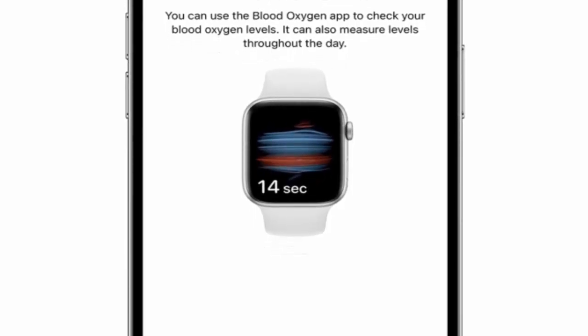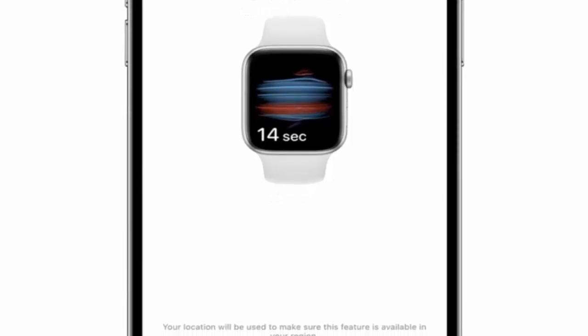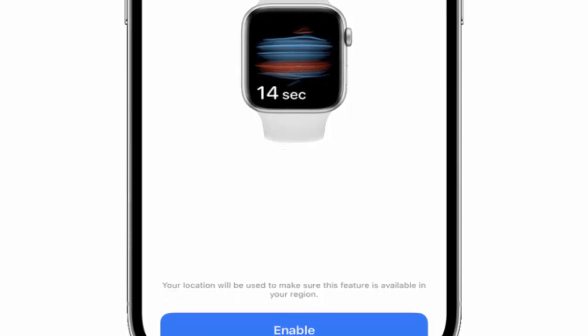Apple had to pause sales of the Series 9 and Ultra 2 in the U.S. When sales resumed, the watches shipped without blood oxygen monitoring entirely.